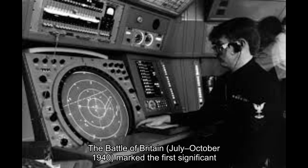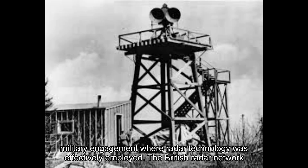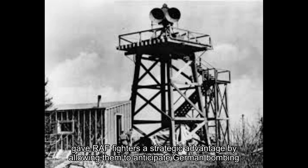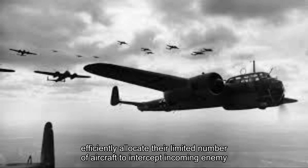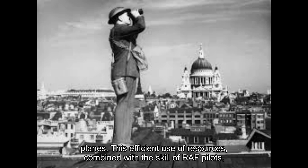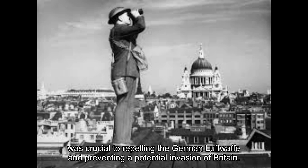The Battle of Britain (July–October 1940) marked the first significant military engagement where radar technology was effectively employed. The British radar network gave RAF fighters a strategic advantage by allowing them to anticipate German bombing raids. With real-time information from radar stations, Fighter Command could efficiently allocate their limited number of aircraft to intercept incoming enemy planes. This efficient use of resources, combined with the skill of RAF pilots, was crucial to repelling the German Luftwaffe and preventing a potential invasion of Britain.